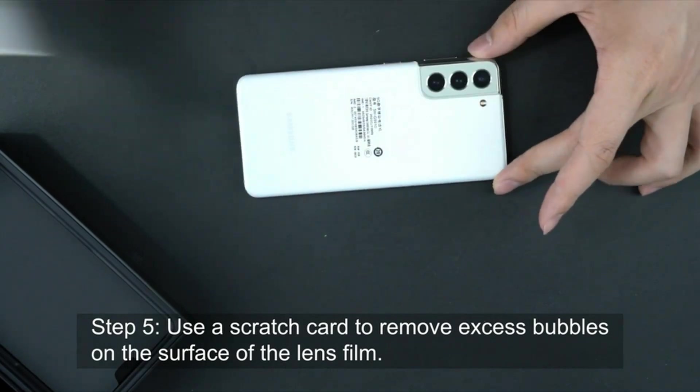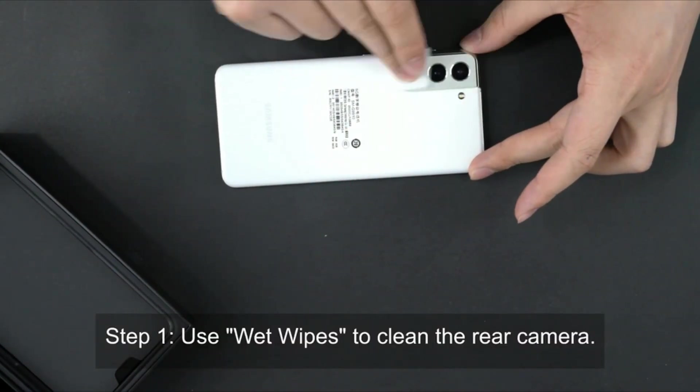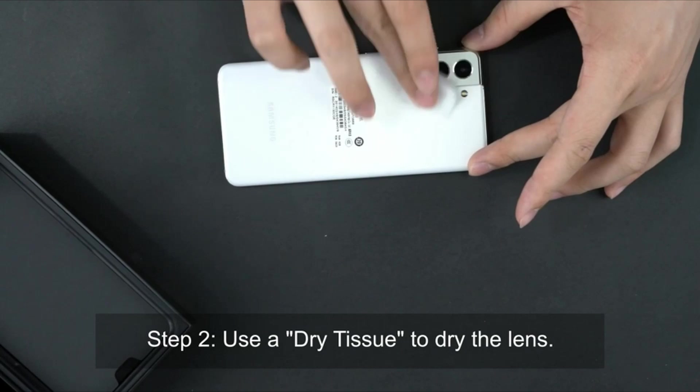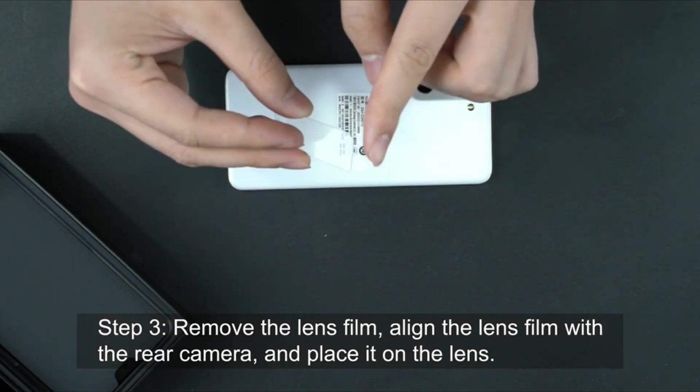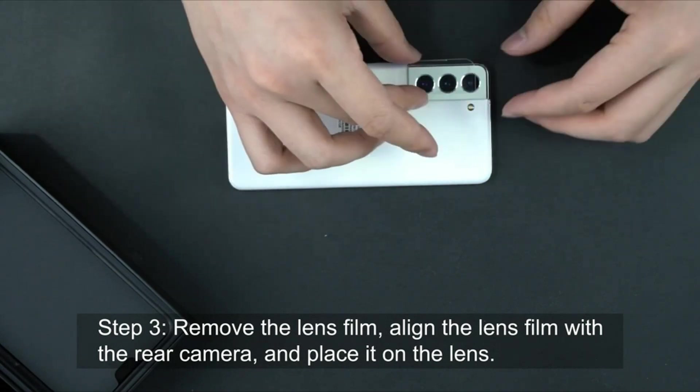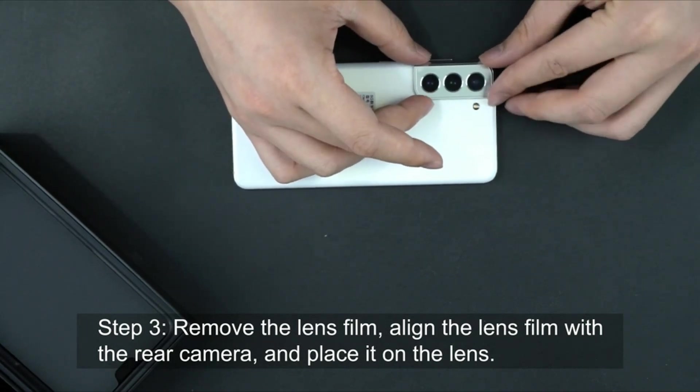So guys, this was the video about the best Samsung Galaxy S24 Ultra screen protectors. All the links are given in the description — do check them out. If you enjoyed the video, be sure to hit the like button and subscribe to our channel for more videos. Thank you.